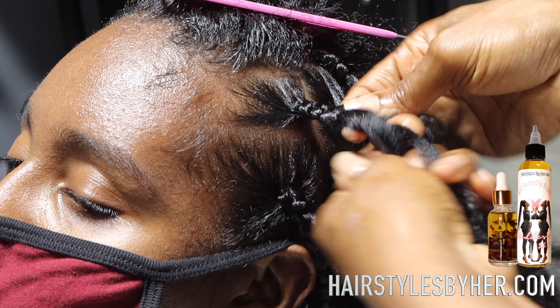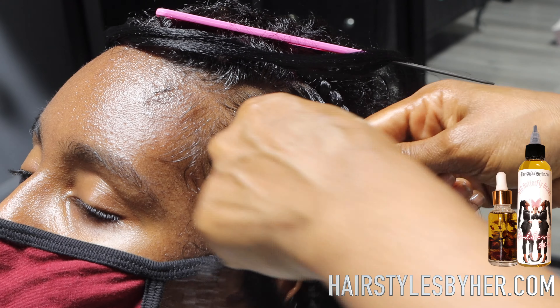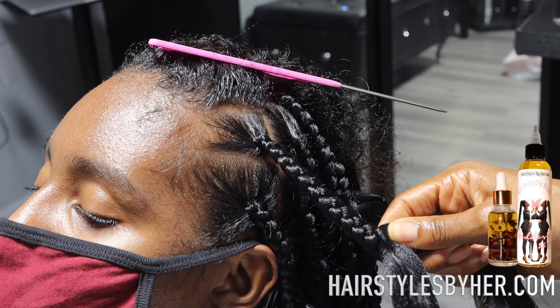Hey creatures, it's your girl Alayah the Slayer of NYC Butterfly Braids Hair Story Podcast. Welcome back. Today I'm going to be showing you how I install these knotless braids for my beautiful client.